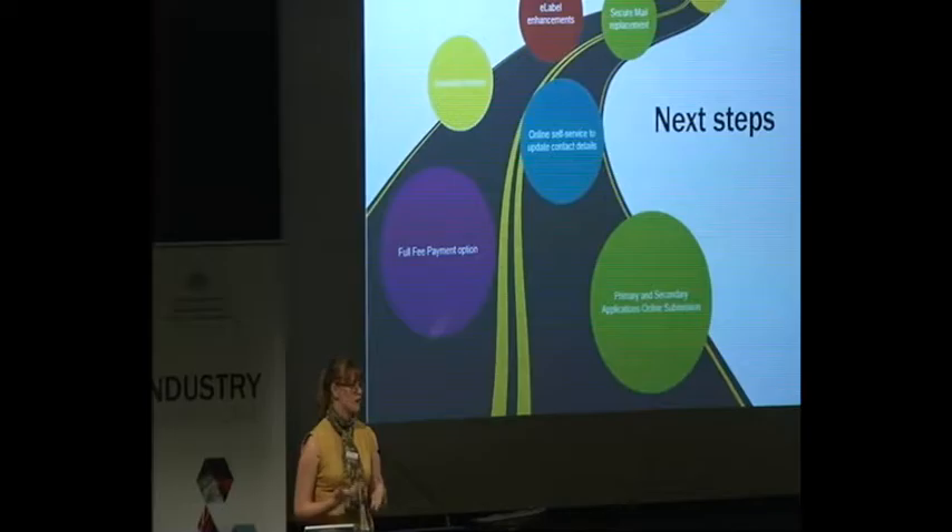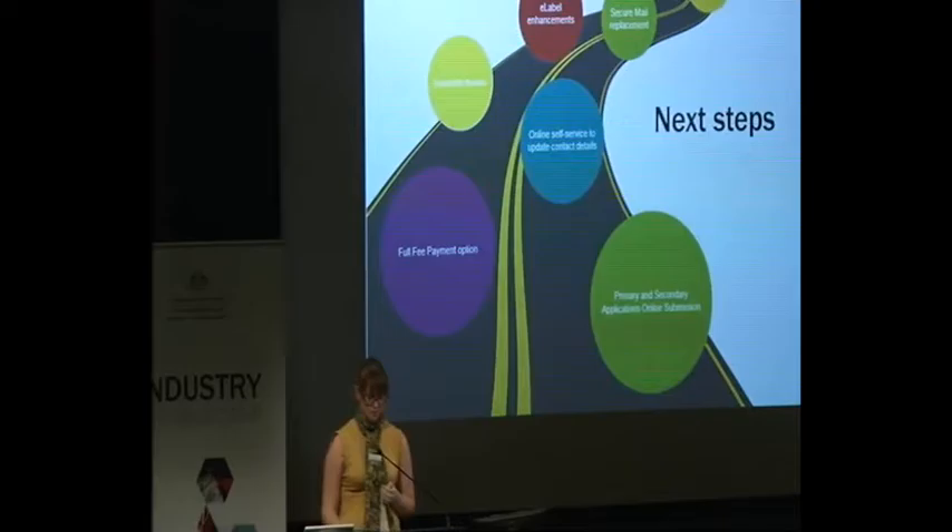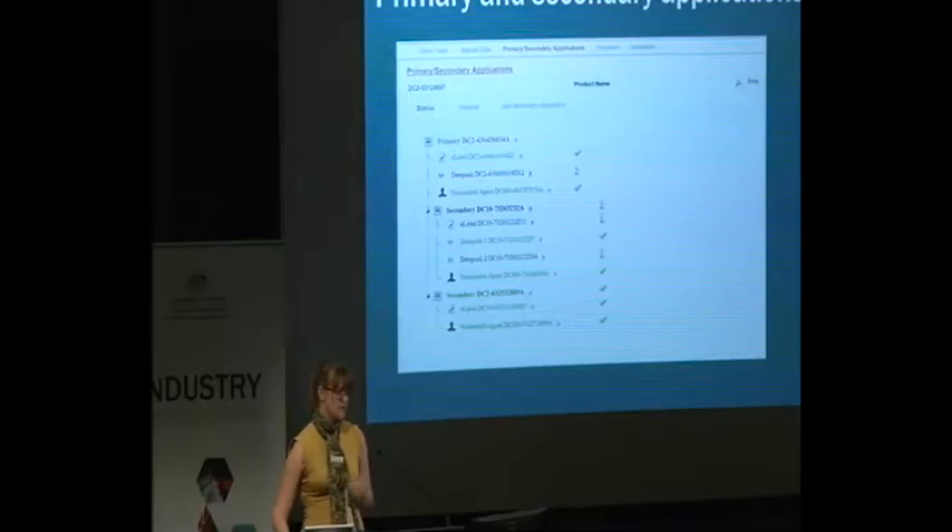Another item we're looking at is self-service contact detail updating through the portal. At the moment if you want to update your email address or phone number, you need to go through your case manager and wait for them to get the system up to date. We have some developers looking at how we can make that available online for you to do yourself. We also know that online label submissions are quite problematic and we have a business analyst looking at what we can do to improve that system.